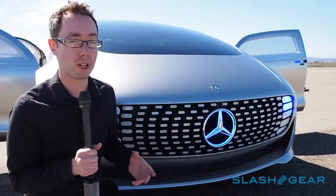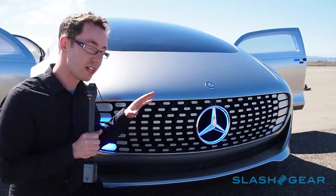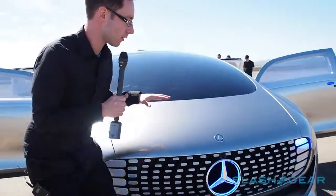This is the Mercedes-Benz F015 Luxury in Motion. It's Mercedes' autonomous concept car and as you can see it's pretty unusual, so just going on a quick walk around.